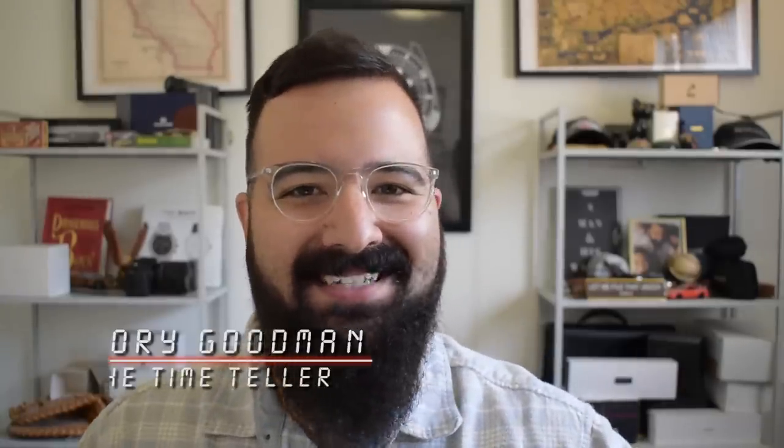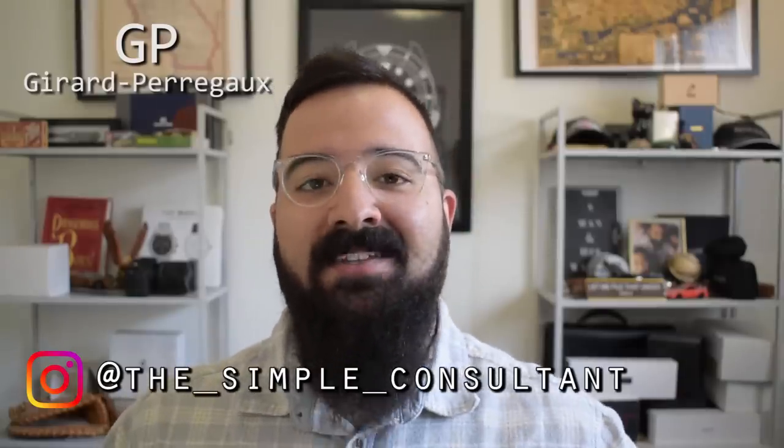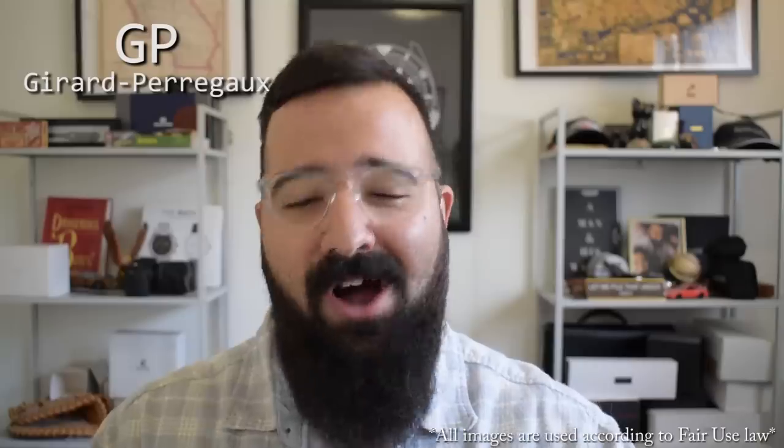What's going on everybody? I'm Jory Goodman at the Time Teller. Gerard Perigox — kind of a bummer because nowadays they're known as a somewhat expensive high-end AP Royal Oak homage brand, and all you got to do is look back in time — they were a very horologically significant, truly innovative watchmaker.